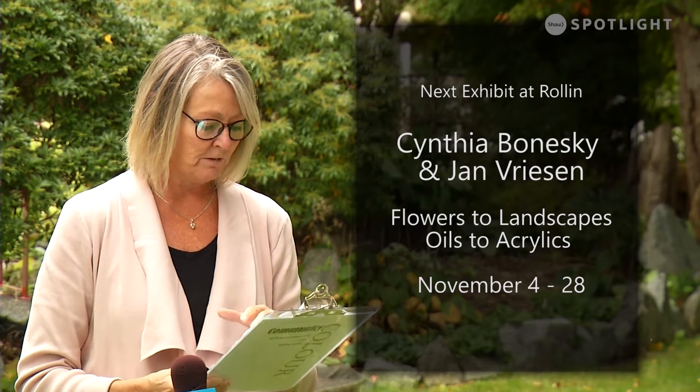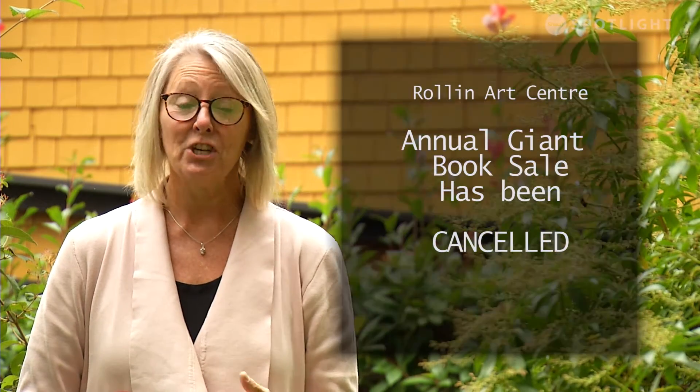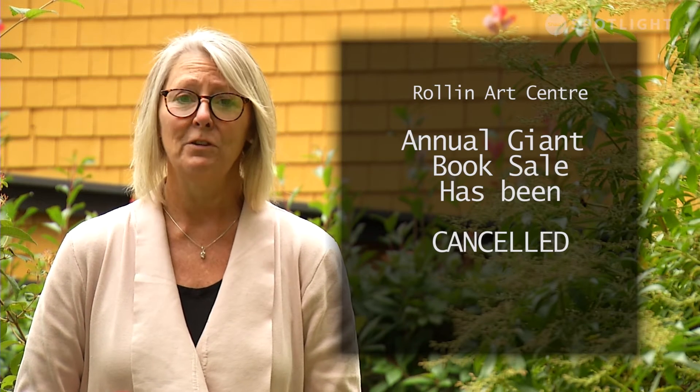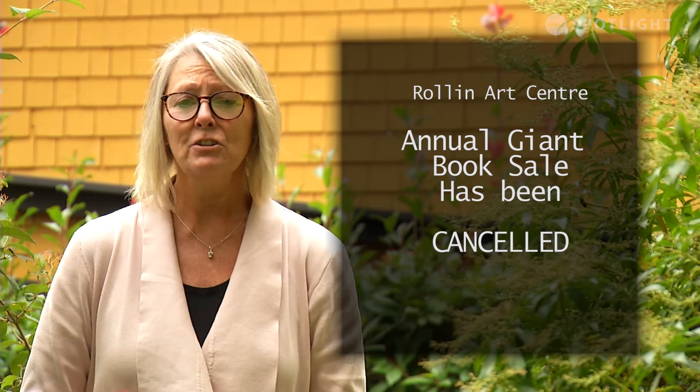Cynthia Boneski and Jan Friesen will be our next featured artists here at the Roland Arts Centre, a bit of flowers to landscapes, oils to acrylics. This exhibit runs from November 4th to the 28th. The Community Arts Council is sad to say our annual giant book sale for November of this year has been cancelled due to the pandemic. The sale that was scheduled for November 6th and 7th at the Athletic Hall is now cancelled.